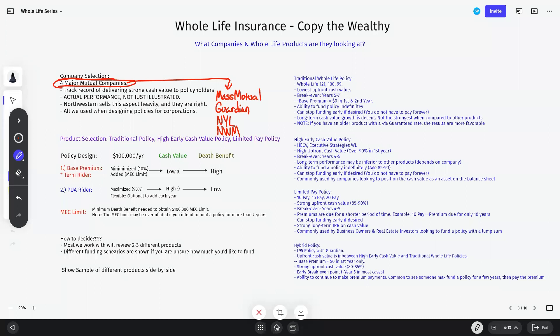But the biggest selling point in my opinion is when you look at policies that have actually lived the test of time — meaning not just illustrations, not projections, not even their dividend history, but real policies. We see that they have a track record of delivering strong cash values to policyholders. I want to emphasize the actual performance, not just illustrations. This is so important because people interested in cash value typically look at an illustration, and the numbers that look best is what they gravitate toward.